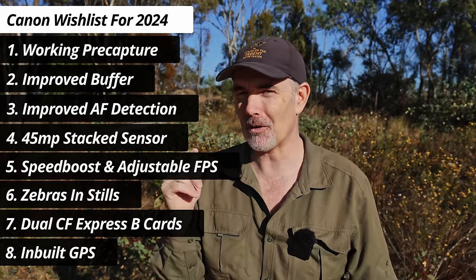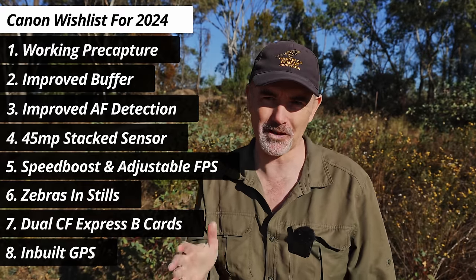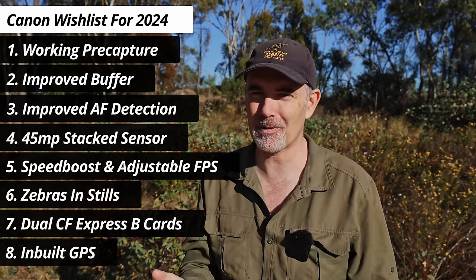Let me know in the comments what you want to see in 2024 — what did I miss? This has been a bit of fun. I'm confident Canon will implement some of these, and maybe we'll check back at a later date — the R5 II and R1 are not far away. I'm extremely excited about what's coming in 2024. Thank you for the support, thanks to all the new and existing members. For less than the price of a cup of coffee per month, you can directly support me and enable me to make videos like this. Until the next one — happy birding, take care, see you later.